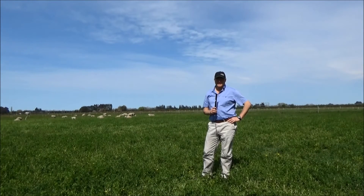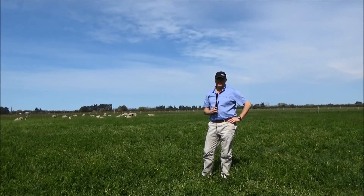It's the 6th of October and we're at Ashley Dean, the Dryland Research Farm from Lincoln University. We're in a rotationally grazed paddock — this is the fourth paddock in the rotation and the ewes and lambs are in here at about 12 ewes and twins per hectare.